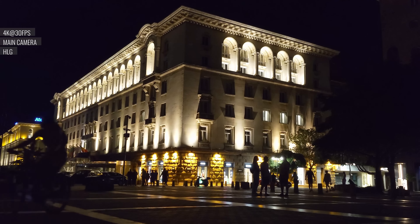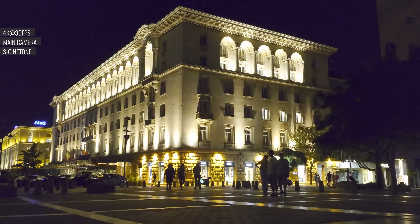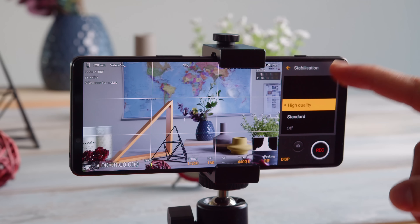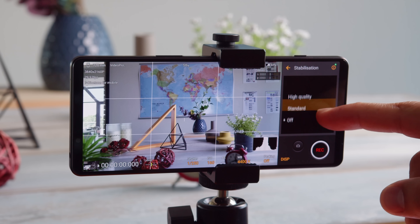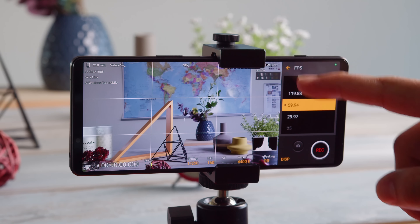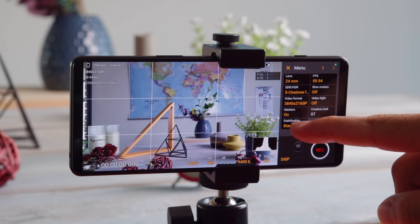Within Video Pro, you can choose between different picture profiles. New for this year, you get S-Cinetone as well, besides Rec. 709 and HLG. S-Cinetone provides a cinematic look without the need for color grading later — you get nicer skin tones, lower contrast, and smooth roll-off of highlights and shadows. When shooting video at night with S-Cinetone enabled, you get brighter and more detailed shadows, and the highlights aren't as blown out. We're happy to see S-Cinetone here and on the Photo Pro app, but for some reason it's missing from the other app, Cinema Pro.